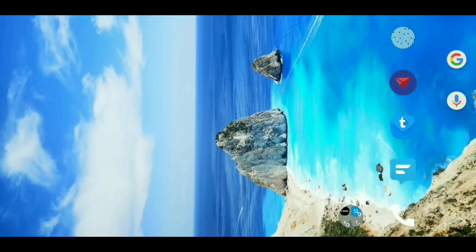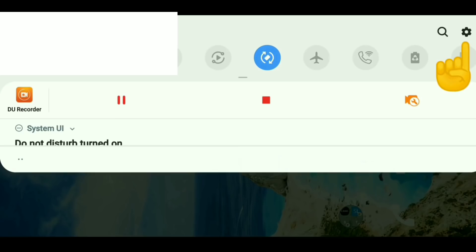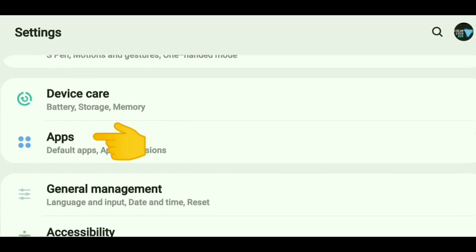I just discovered what the reason is and I want to show you so maybe you can remove it as well. What you need to do is head to your settings — that little gear-looking icon in the top right-hand corner. Just click that and then scroll down to where you see Apps.